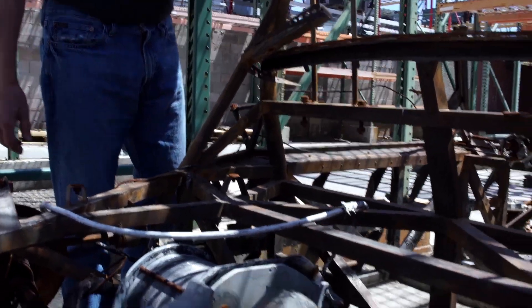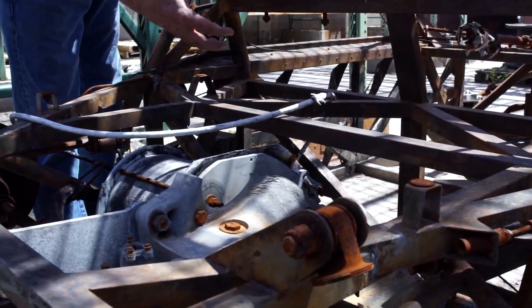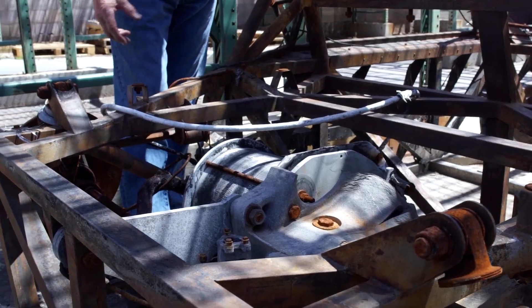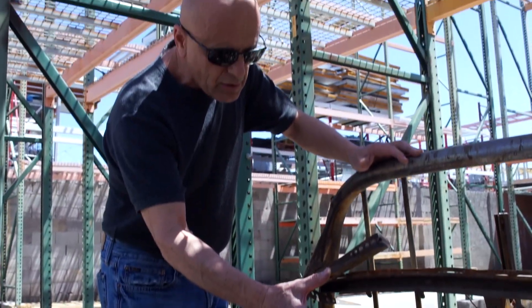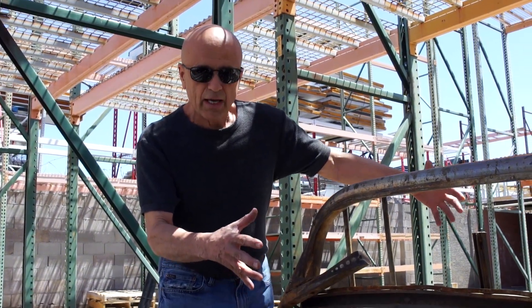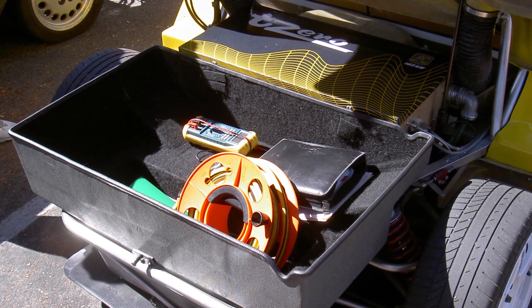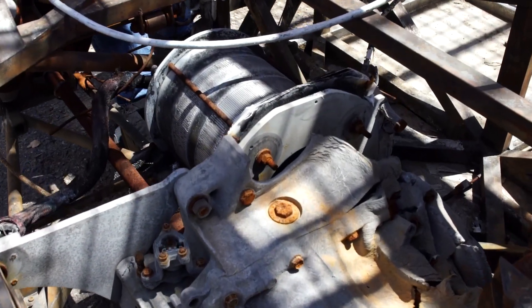And four underneath the power electronics module. Those batteries were not really accessible — it was very difficult to do a battery change in this car because of those four buried underneath the power electronics module, which sat right about here. That module was the inverter that converted all of that DC energy to AC to propel a three-phase AC induction motor coupled to a transaxle.